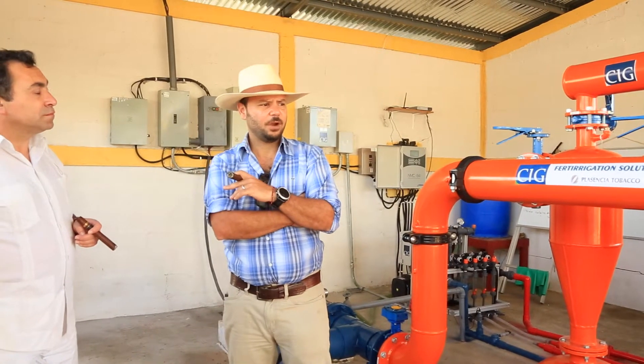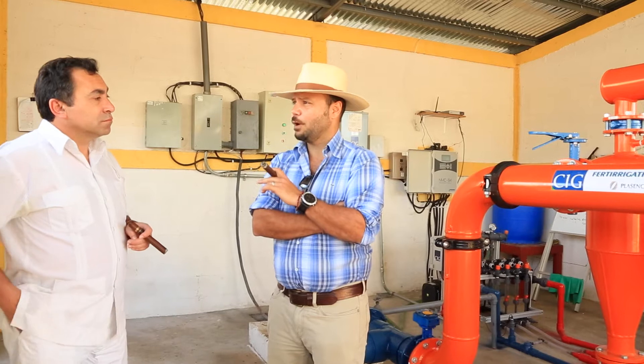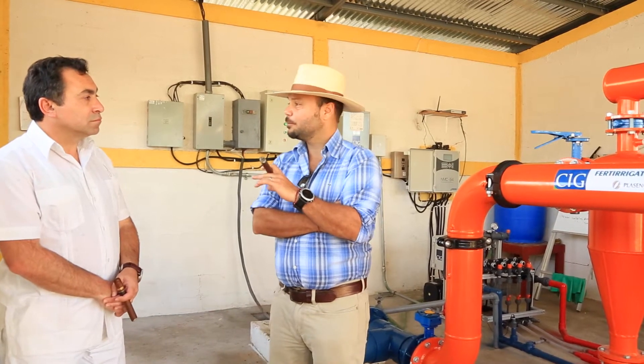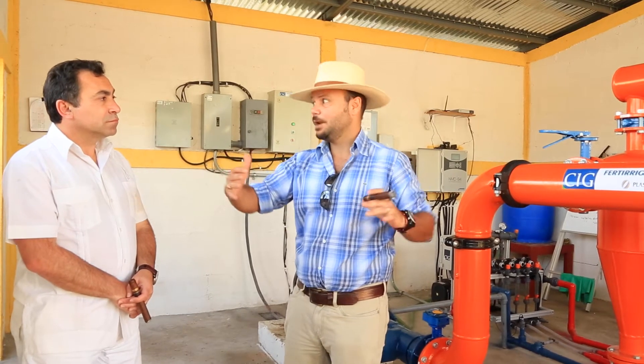With this system, we are able to irrigate and fertilize at the same time, and we are very happy with the results. We started last year, and what we saw with this system is that we reduced water usage by 50%. So it's very good in order to have a farm for many, many years to come.